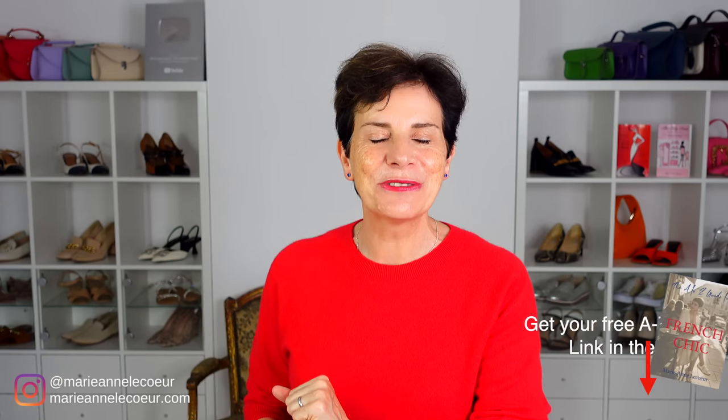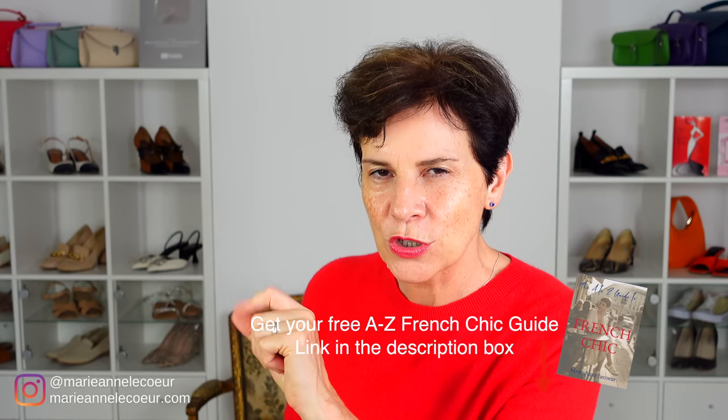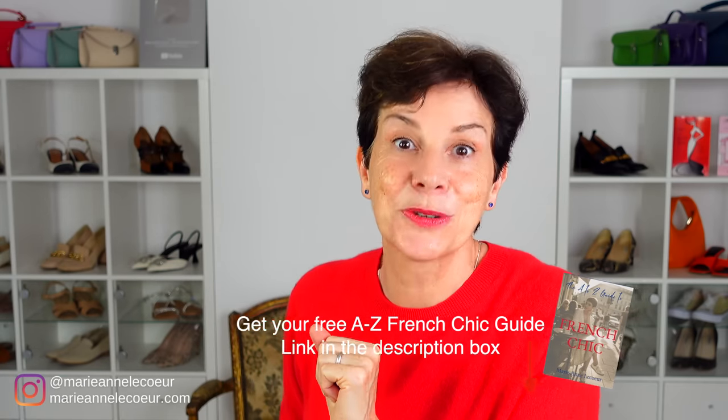Are you a shoe lady like me? If so, keep watching because I will be showing you in this video the top 5 shoes French women have set their hearts on this fall. Get a genuine French chic flair in your wardrobe this fall, and please watch to the end for my hot pedicure tip.